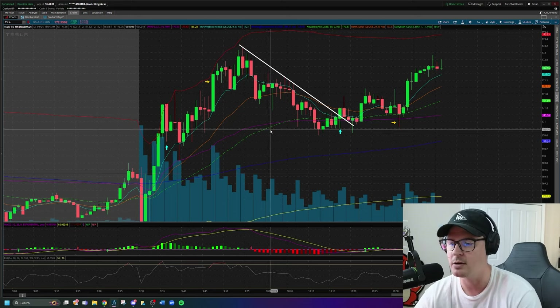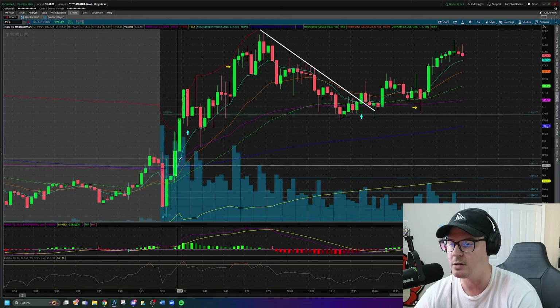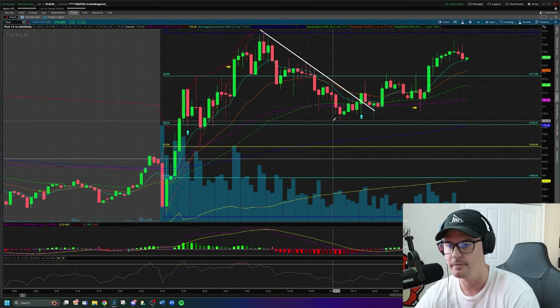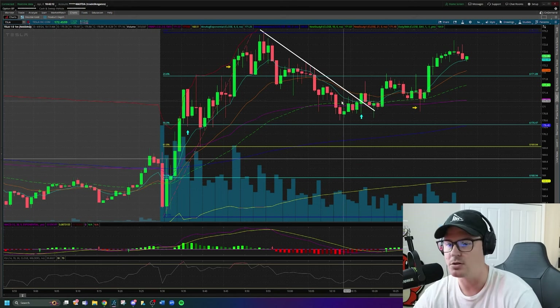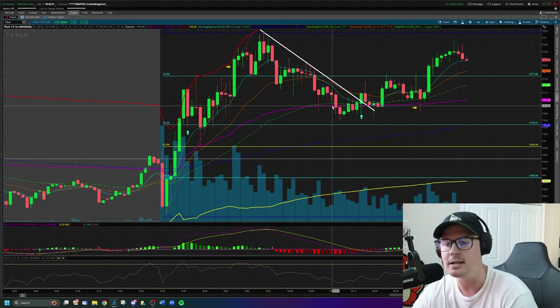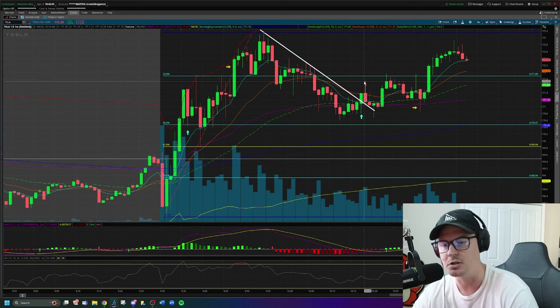Why would I take my re-entry? Confirmation number one: Fibonacci retracements. Starting from the beginning of the run to the top, when Tesla was pulling back, it breaks to the 23.6 line and holds the 50% retracement line as a point of support. Confirmation number two: VWAP — this purple line — is also acting as a point of support, consolidating near the middle VWAP band. Confirmation number three is the break of this downtrend line.